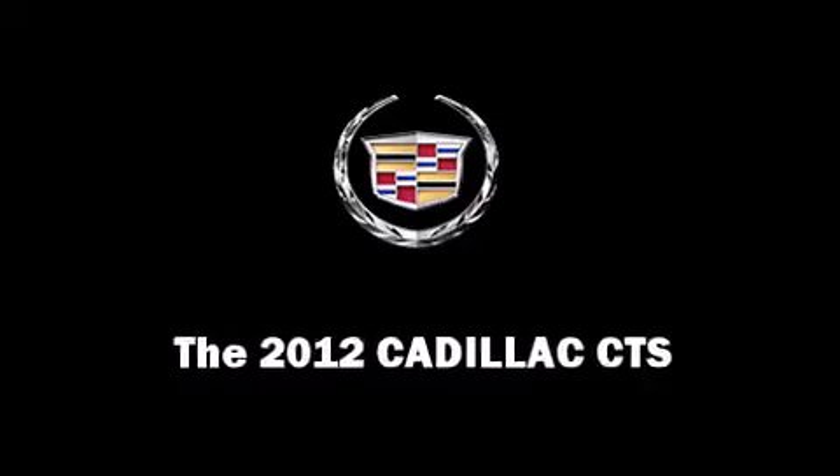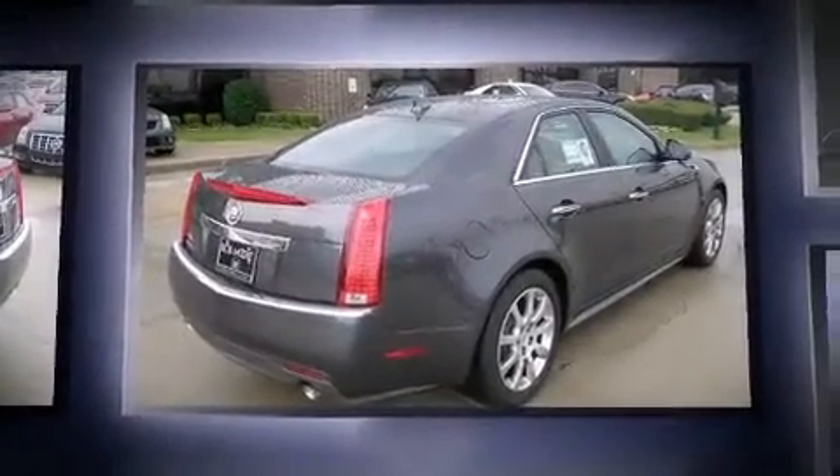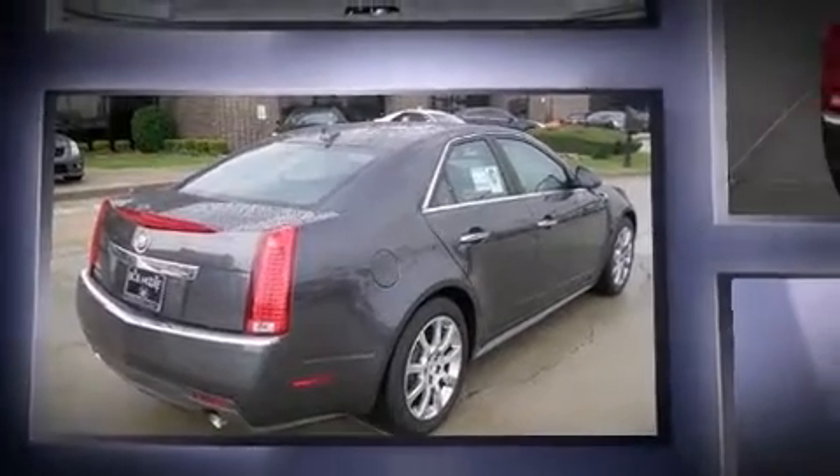This four-door, five-passenger sedan will allow you to take command of the road with confidence. It features all-wheel drive versatility, an automatic transmission, and a three-liter six-cylinder engine.